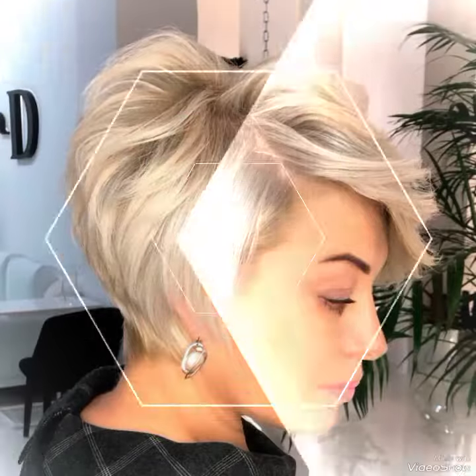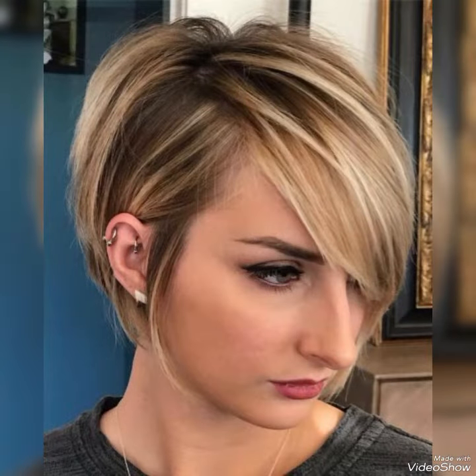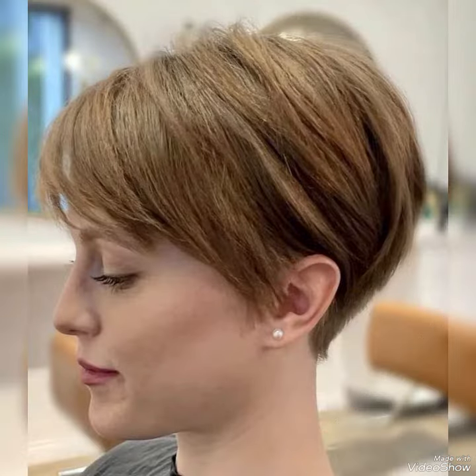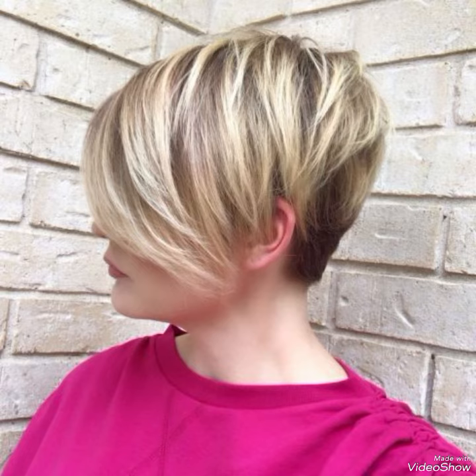Dear viewers, all these haircuts are very beautiful and stylish. If you like this video, tell me in the comment section how was the video and how were the designs, and press the bell icon and subscribe to my channel. Dear viewers, till the next video, see you soon with new ideas and new designs.